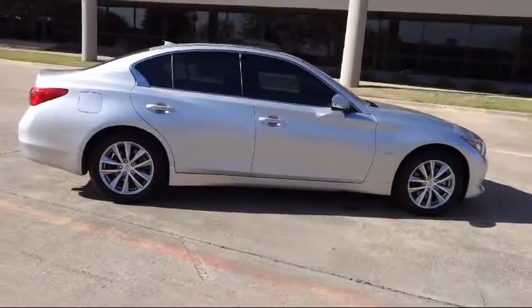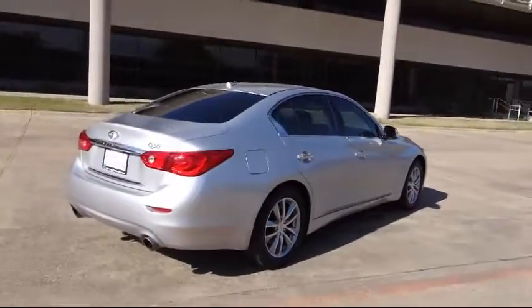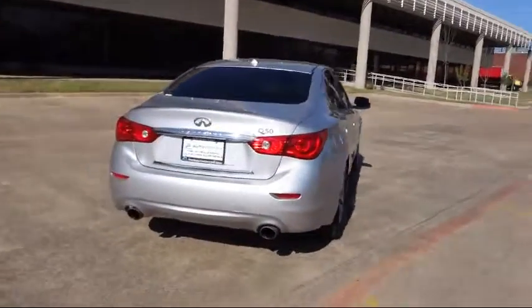Bluetooth smartphone integration, and has less than 25,000 miles on the odometer. Along with our terrific collection of available inventory,